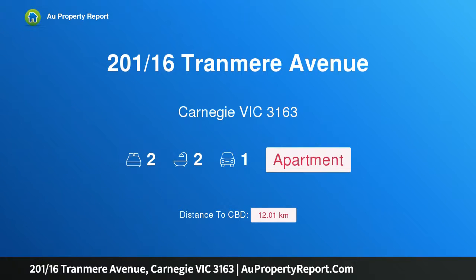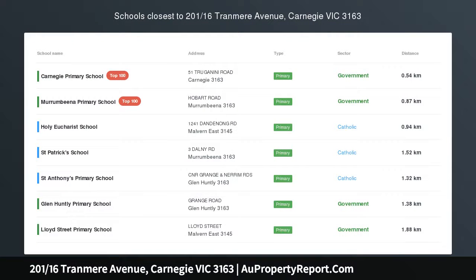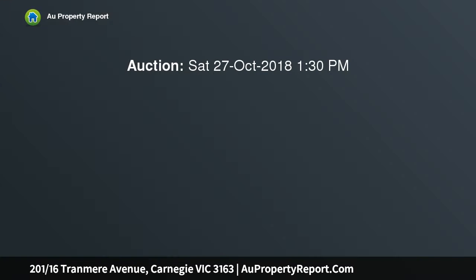Hi, I am glad to introduce property 216 Tranmere Avenue, Carnegie Victoria 3163 — bursting with sun, style and space, with a focus on style and quality. This second floor apartment perfects a balance of space, sun and contemporary elements that will impress, part of an exclusive complex and accessed by stairs or a lift.